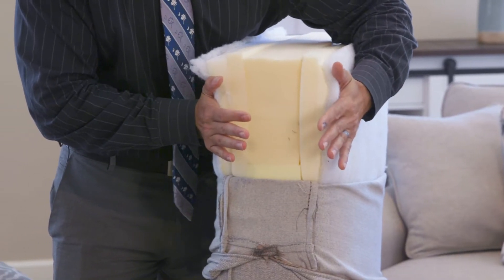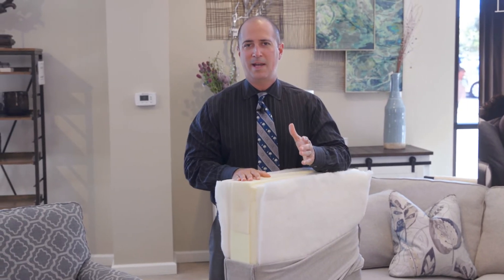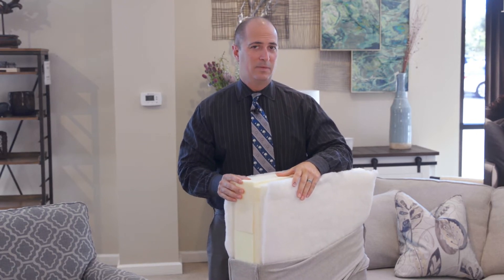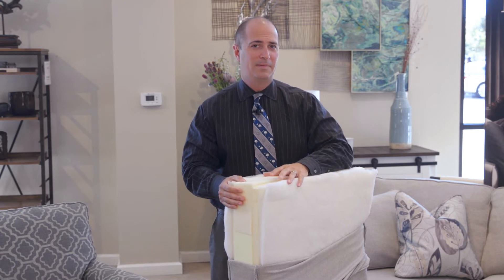Moving on to cushions, you're going to see that even the cushions are well constructed. Right here I have a Lazy Boy sofa cushion and you can see there are many layers to it. One thing you won't find is another store that is demonstrating their sofa cushions — they likely don't know what's inside the cushions, and if they do they may not have so much to talk about.